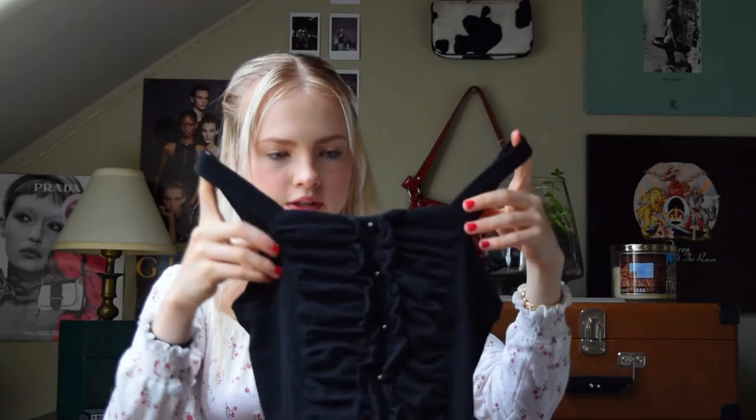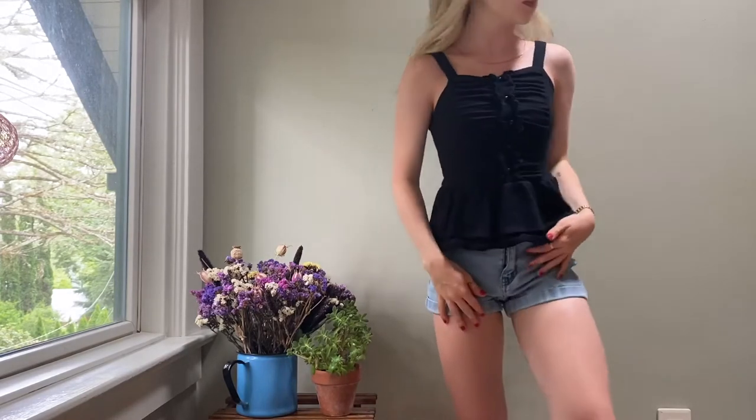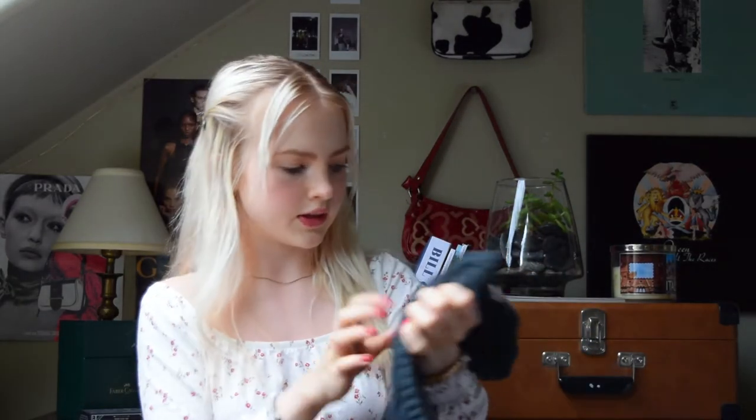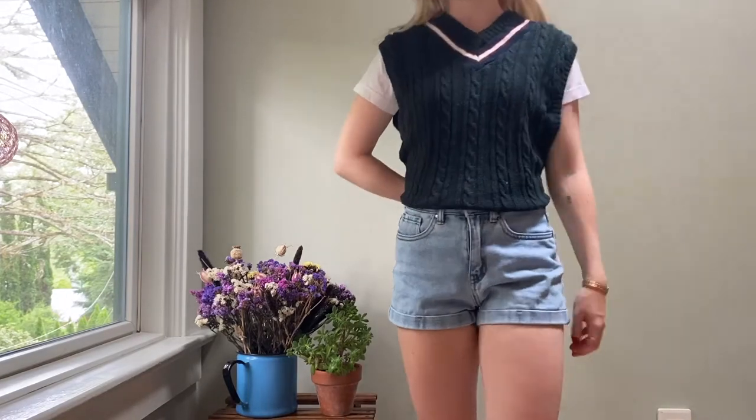As you'll see in the try-on, the bottom part isn't quite the fit I'd like — I might whip out the sewing machine. Next I got this black shirt with a peplum at the bottom, which is a style I haven't worn a lot of, so I wanted to try it. Next I got this in the little boys section — I went to the men's section looking for a sweater vest and found one but it was like $13, so I went to the boys section and immediately found this, which I like a lot better.